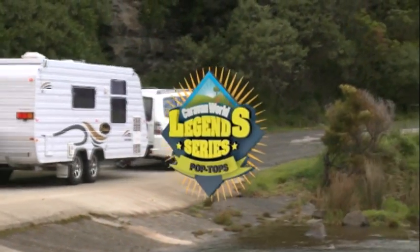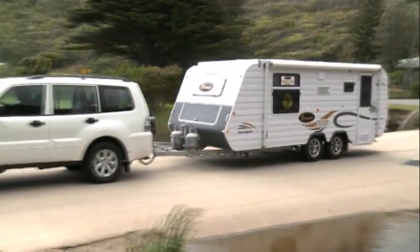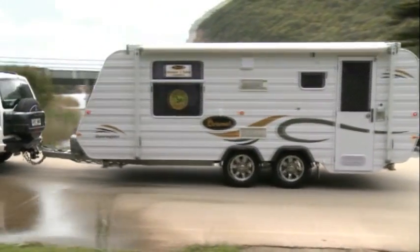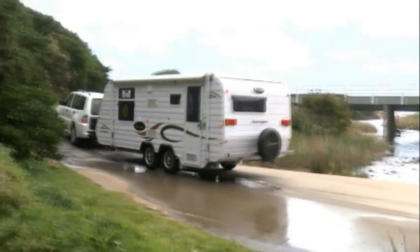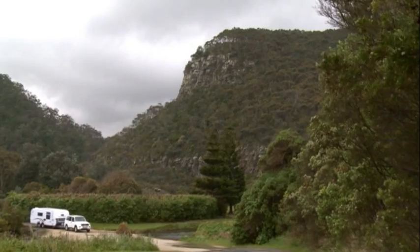The Coronet name is synonymous with Australian caravanning. Its Carrington pop-top is a tandem axle beauty made for blacktop adventures. With its ATM of 2200 kilos, it sits nicely behind many family wagons or mid-sized four-wheel drives.